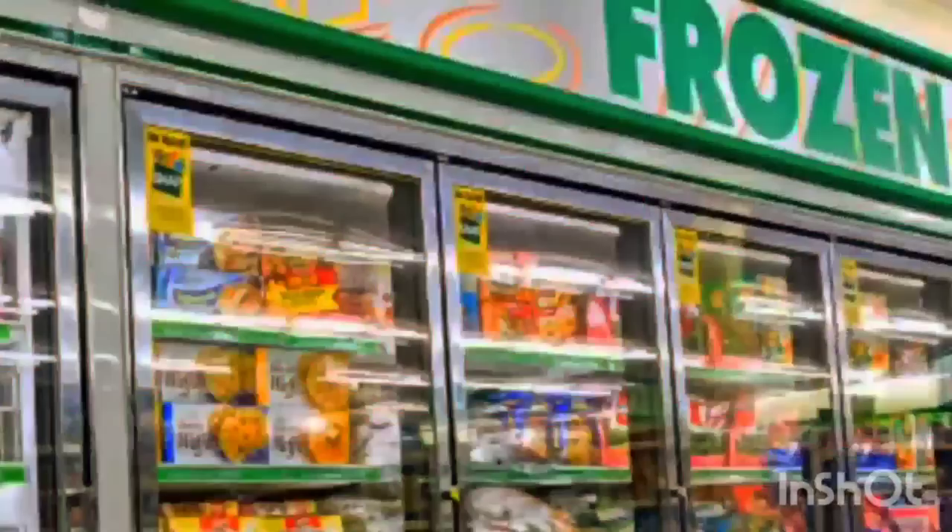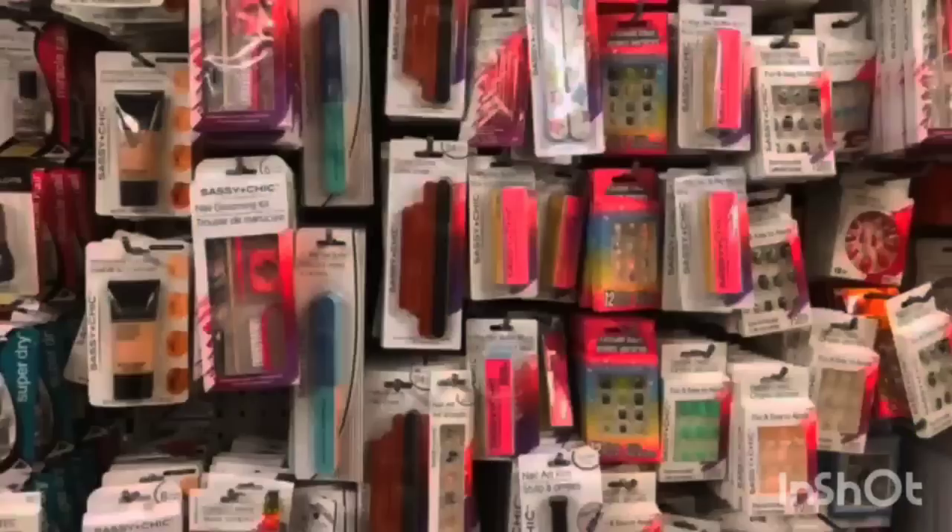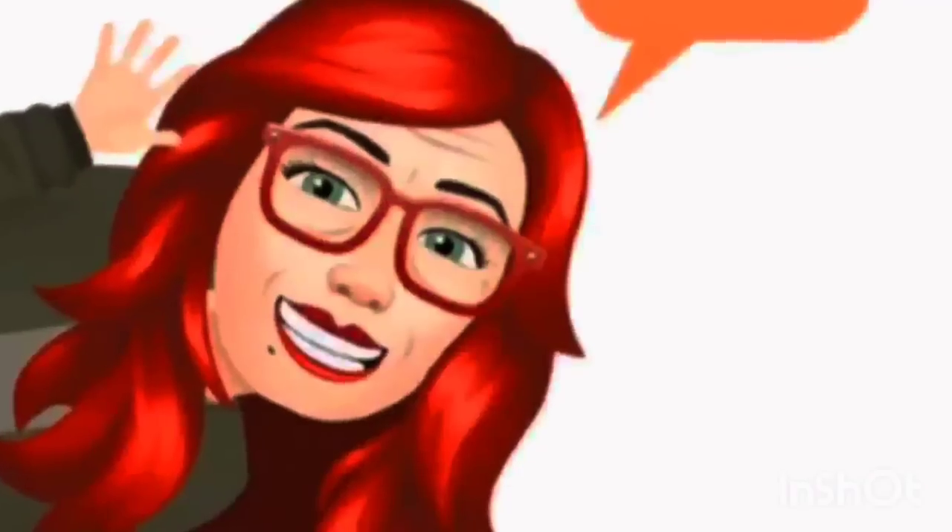We're shopping! Hi guys, welcome back to my channel, Confessions of a Dollar Tree Addict. I'm Marina and today we have an Amazon, Target, Dollar General, a little bit of Walmart, a little bit of hodgepodge.